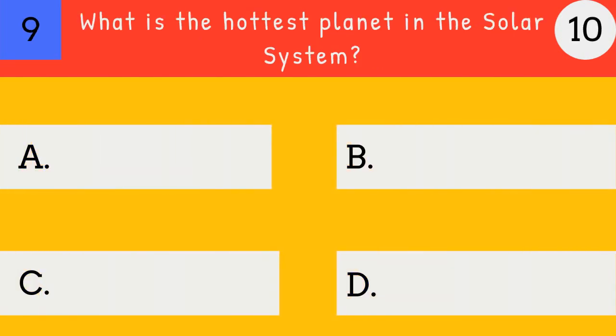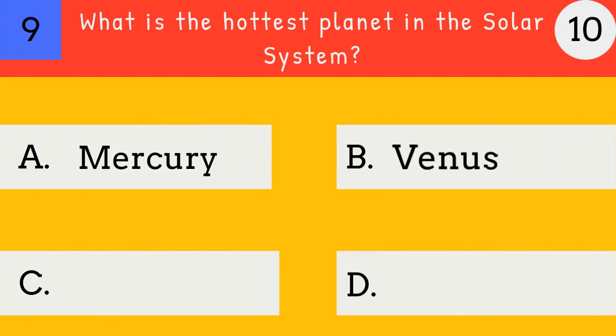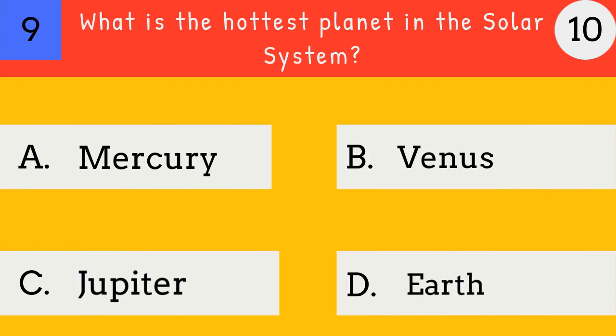What is the hottest planet in the solar system? Mercury, Venus, Jupiter, Earth. Venus. Venus is the hottest planet in the solar system.